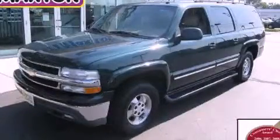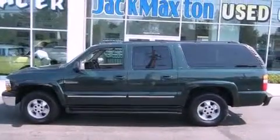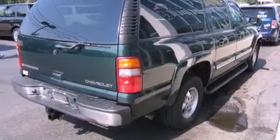This is a 2003 Chevrolet Suburban, a vehicle with safety, comfort, and space. It has a 5.3 liter 8-cylinder engine, an automatic transmission, and 4-wheel drive.